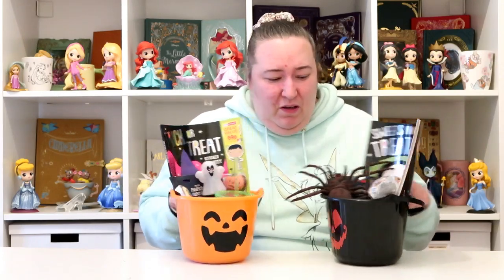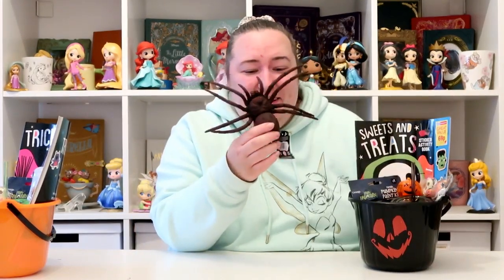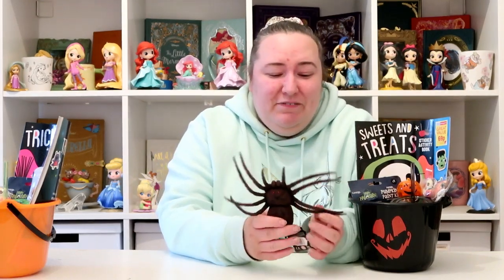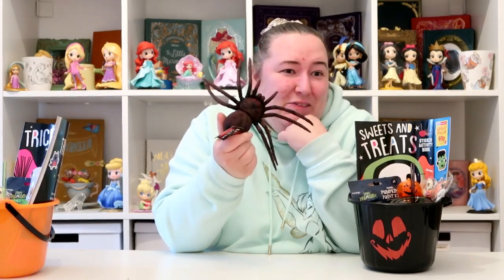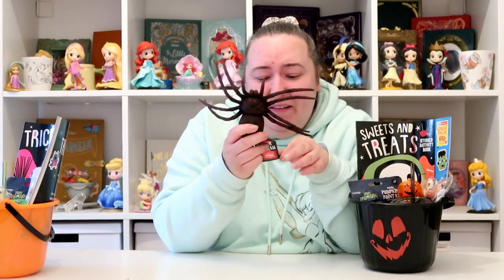I'll go through Leo's first. Leo is my little boy, he is two years old, so everything in here is suitable for a two-year-old. The first thing I got him — I actually need to get Alice something like this too because she hasn't got one. I didn't get the exact same one because I thought I'd look for something a little bit different, but it's one of these spiders. This was 99p from Home Bargains. Leo loves creepy crawly things like this — he's got a couple of giant bugs and he absolutely loves them.